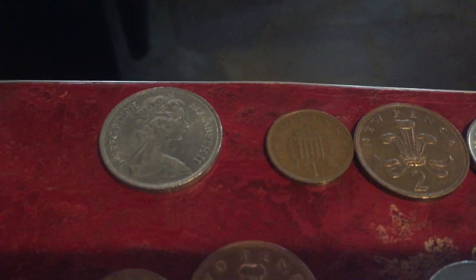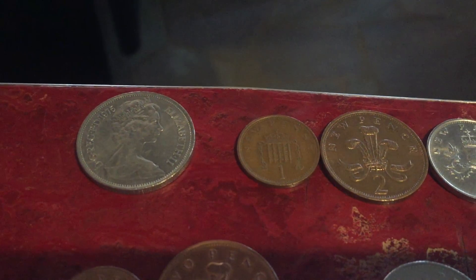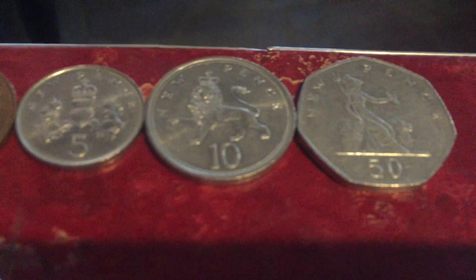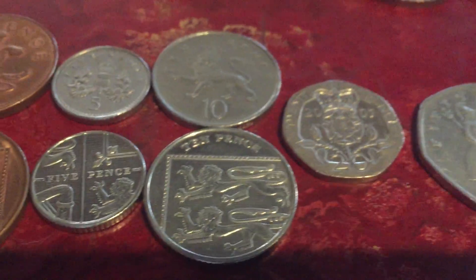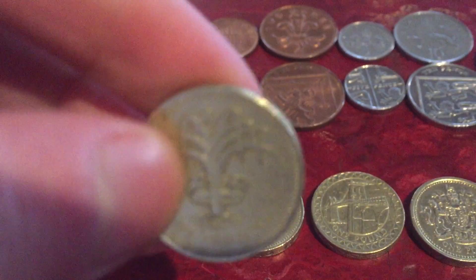Moving on over here, here are some British coins. The UK is one of the countries I have the most coins from. Some new pence — I don't think they use that half penny anymore. They look like on the front they have Queen Elizabeth on them, the modern ones anyway. Some British pounds — love British pound coins.